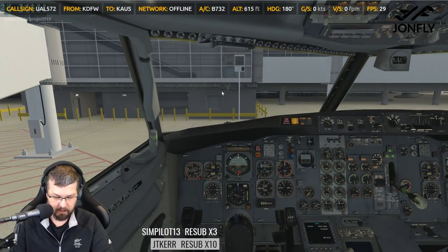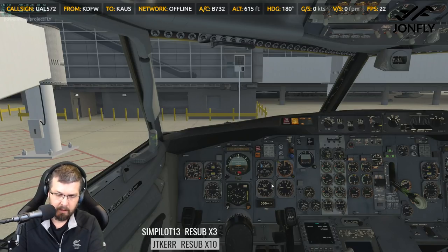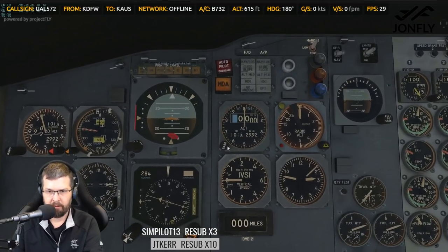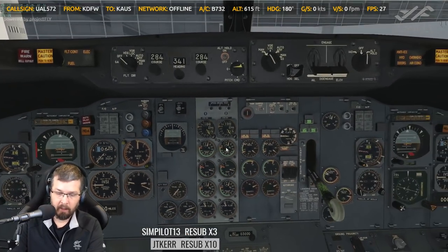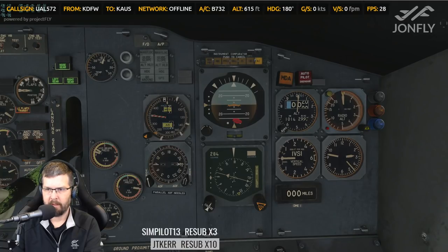Control check is complete. Set our altimeter — local altimeter is 3059. So we'll come down here to our altimeter and set in 3059. That's really high. Come over here and set the first officer side as well — 3059.